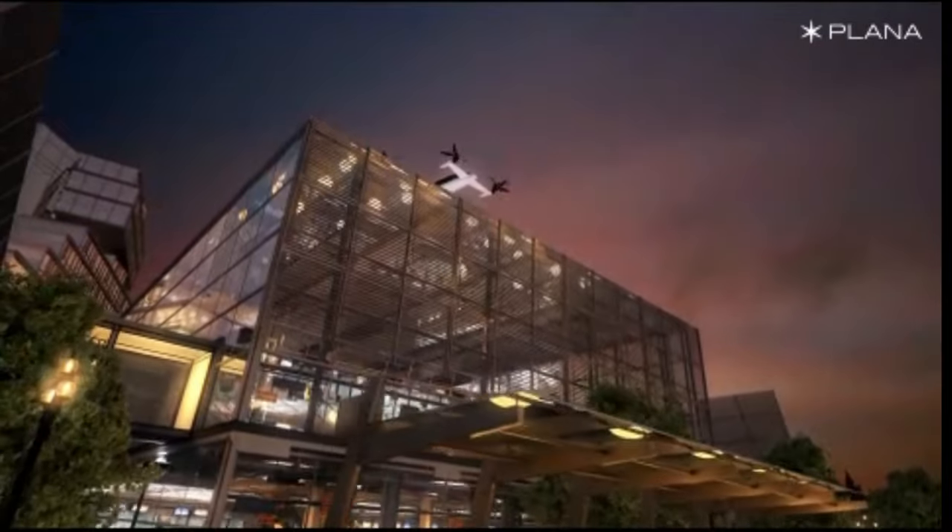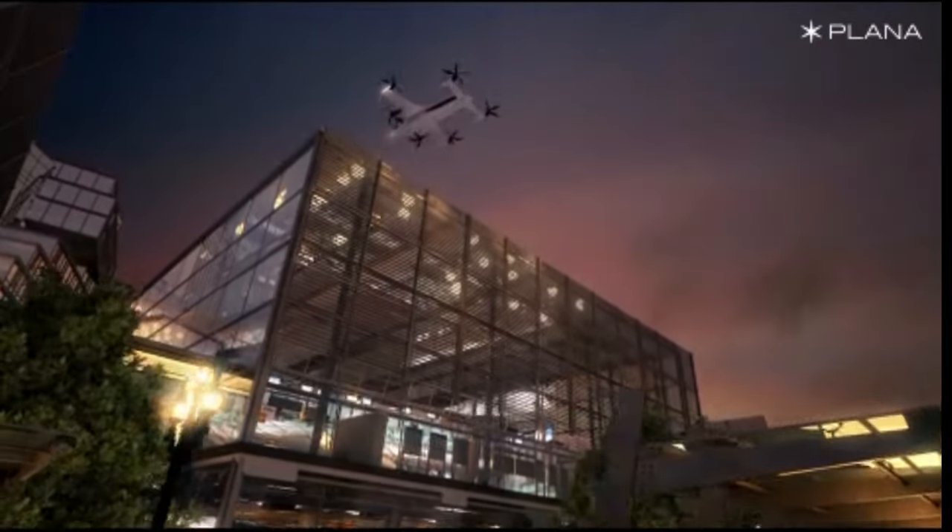Plana aims to unveil a demonstration aircraft by 2024 and have a fully certified machine in production by 2028, heralding a more accessible and convenient era of air travel.